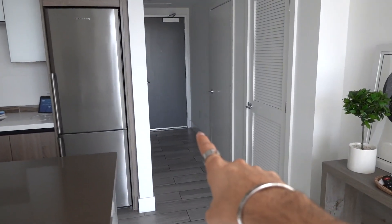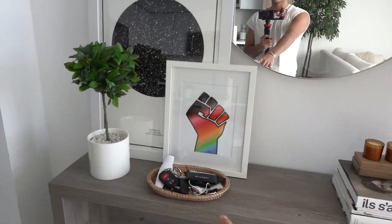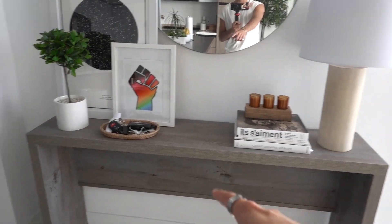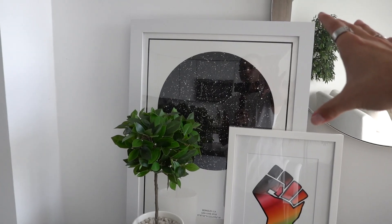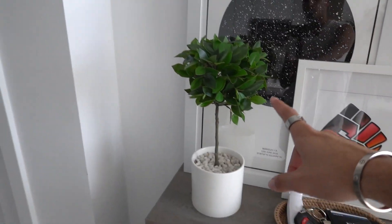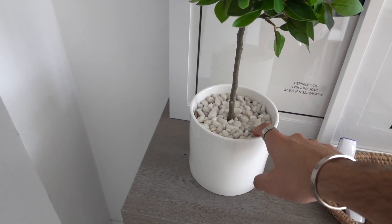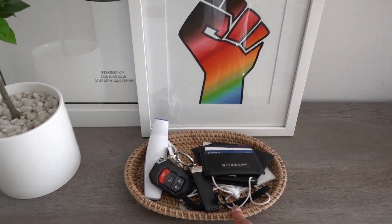If you take a step back from the kitchen, the entrance is over there, and we have this little console area. This is basically where we put our keys and wallets and all of our stuff when we get home. The console table itself is from Wayfair — it's the same wood as the kitchen cabinets. And then we have two pieces of art. This is from the night sky — you basically choose a night and place, and they give you what the sky looked like that day. We have a BLM pride fist; the two frames are from Amazon. We have this fake plant from Ikea, and I just got a pot from Amazon with some white pebbles to cover it up and make it look a little cuter. This little thing is actually from Burma.